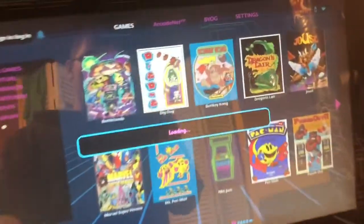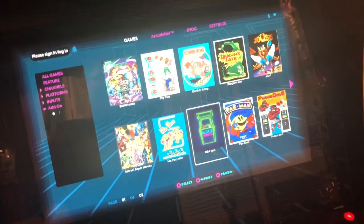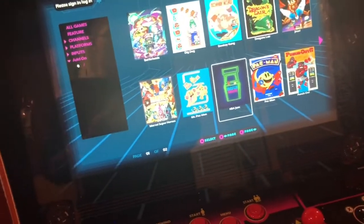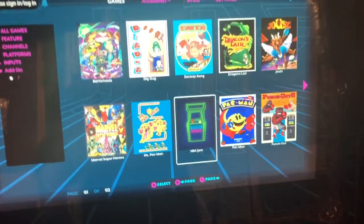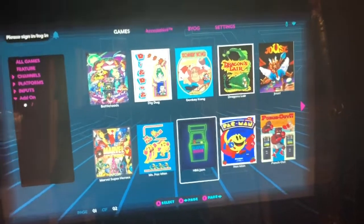I'd actually play it all day if I could. So that's the AtGames Legends Ultimate arcade cabinet — really cool. It's got Disney stuff on it, the Lion King game and stuff. Yeah, it's really cool. I will see you guys later. Also, one more thing — just so you guys know, a Mandalorian season one review is coming later today. Alright, that's it for today. Bye!